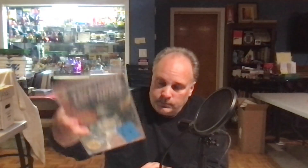Okay, we have Where Creatures Roam number 1 and number 2. Where Monsters Dwell number 7. X-Men 38. X-Men 45.